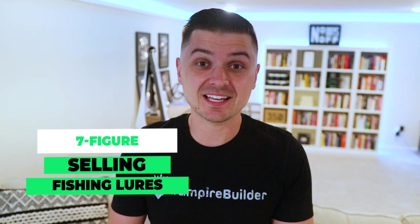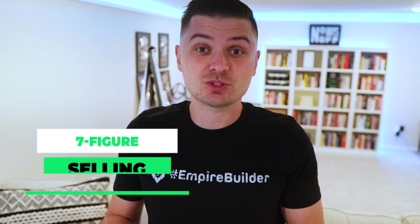What's going on, Empire Builders? One of you guys recently sent me a video of a fishing lure that was being pitched on Shark Tank, asking me to review their site, see what they're doing right, see what they're doing wrong — and that's exactly what we're going to be talking about in today's video.